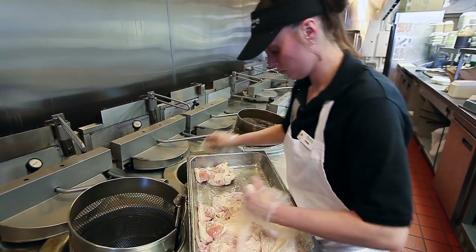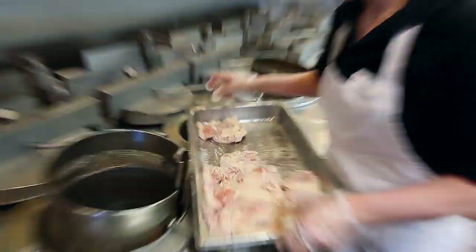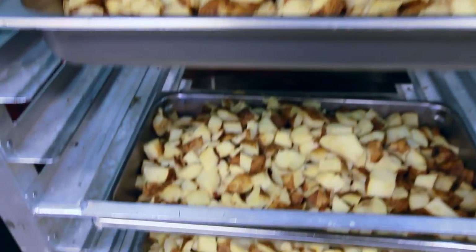My name is Trisha and I've been with Chicken Shack for nine years. This was my first job ever when I was 17. Our potatoes are hand-cut — we hand-cut them every morning.